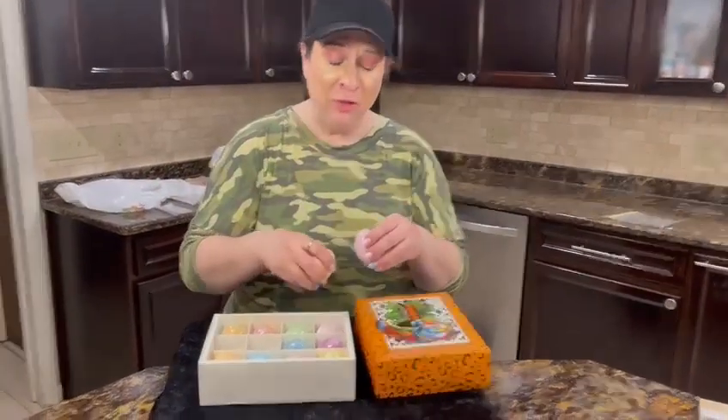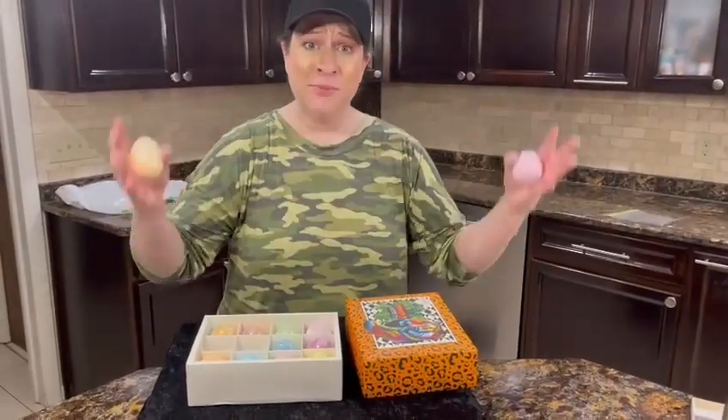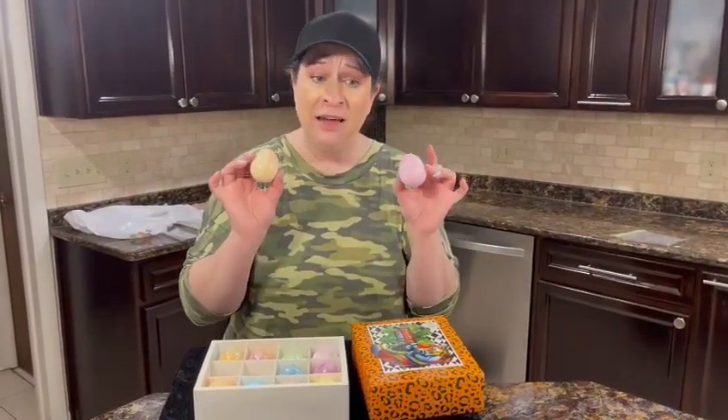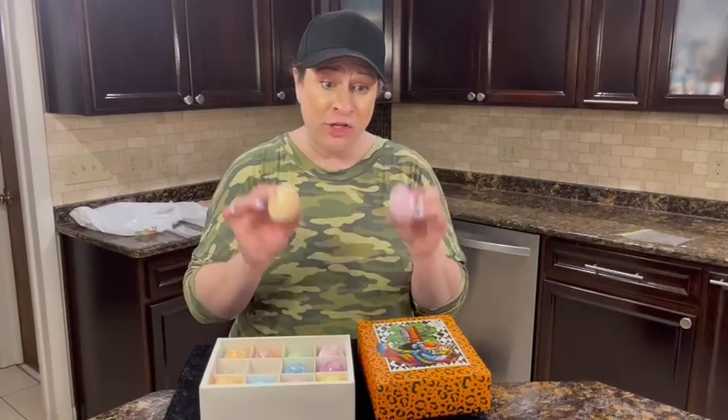You drop them in the water, they fizz, it makes bubbles, there's a toy inside. So definitely entertaining for the child.